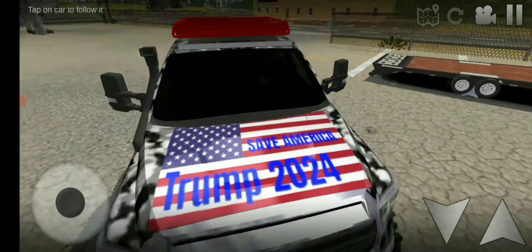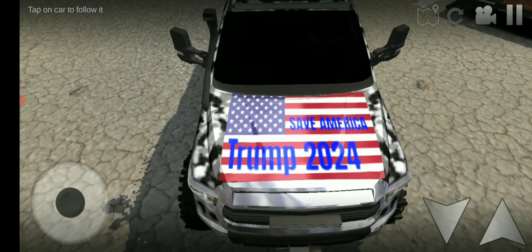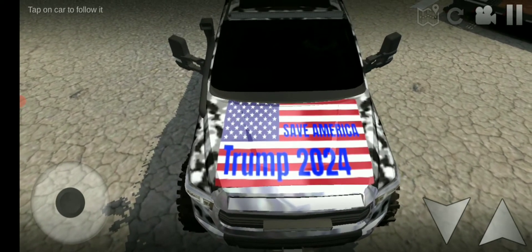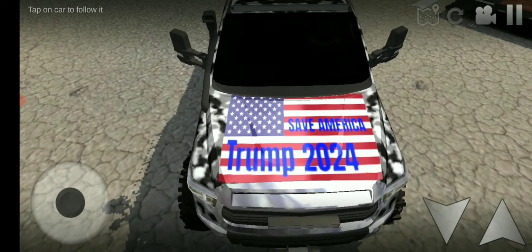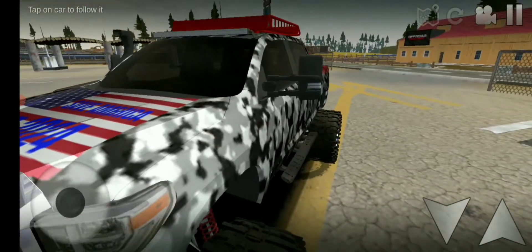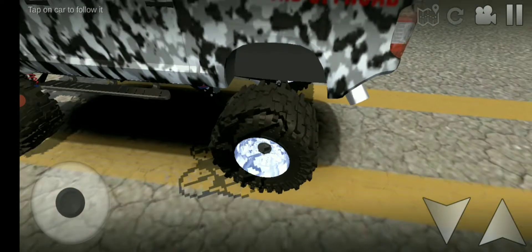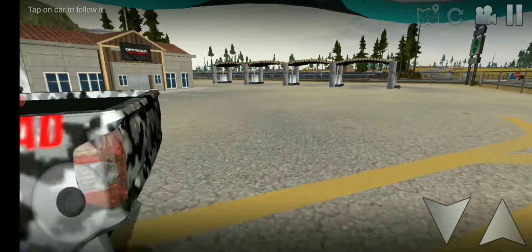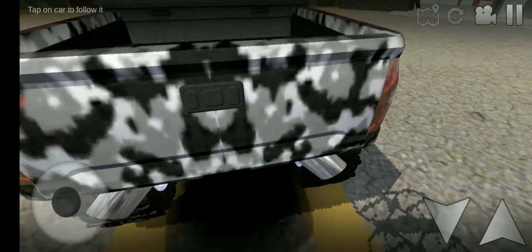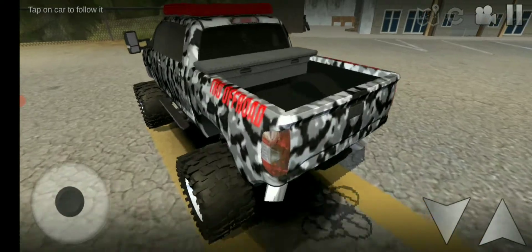One of my favorite things that my guys did is right here — the Trump flag, or whatever. They actually had a hand do this. They had to put the flag down and then put all the lettering down. Shout out to my guys for doing that. Running boards, custom rims and stuff. Tips. Took the back bumper off. That's basically it for that side.